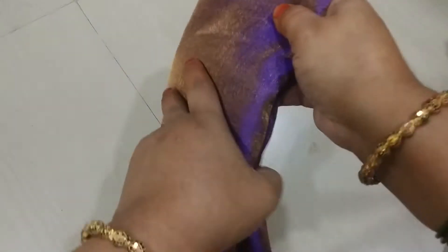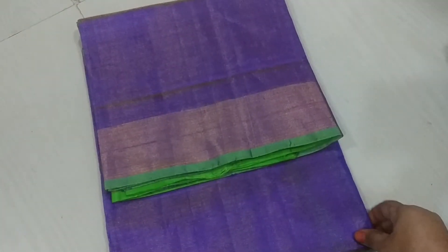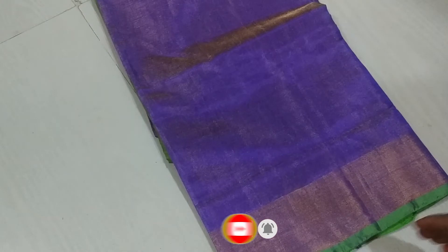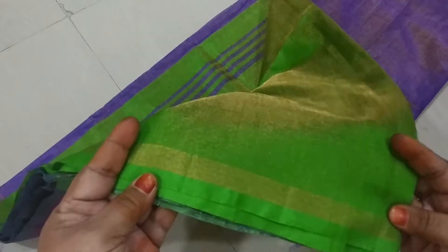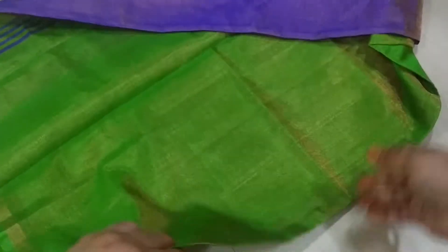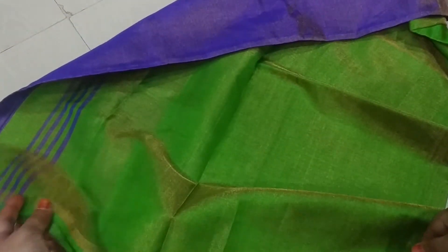This is a tissue fabric — it is a very smooth one. If you want to make this one, you can use a nice packing. This is a light green one. This is a blouse.